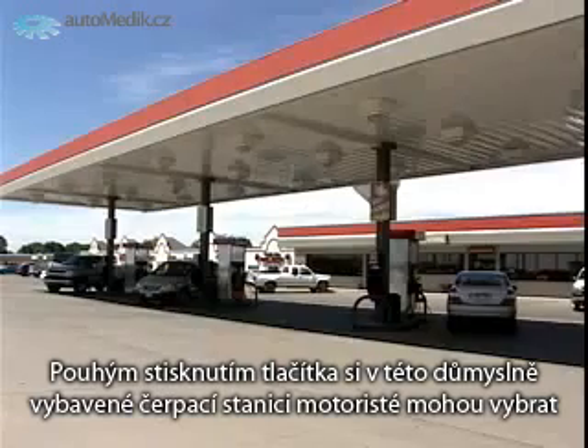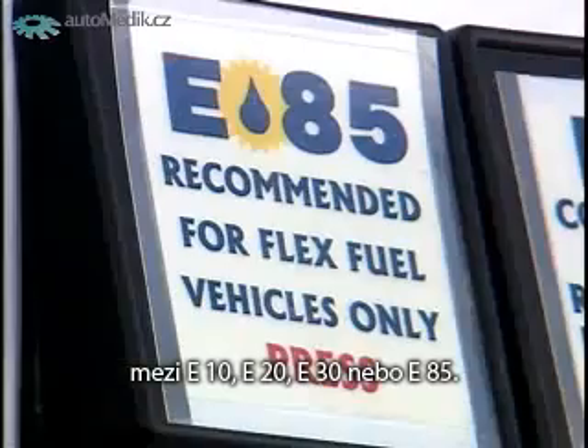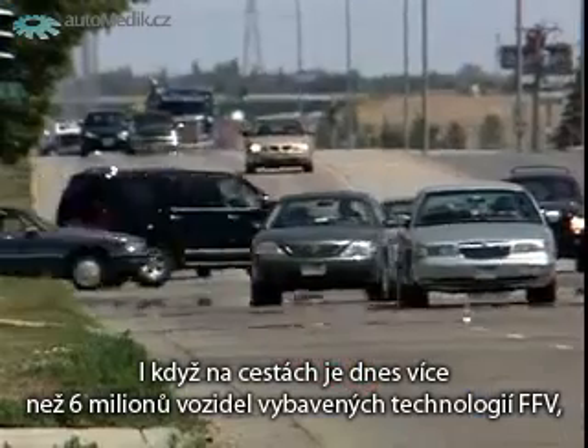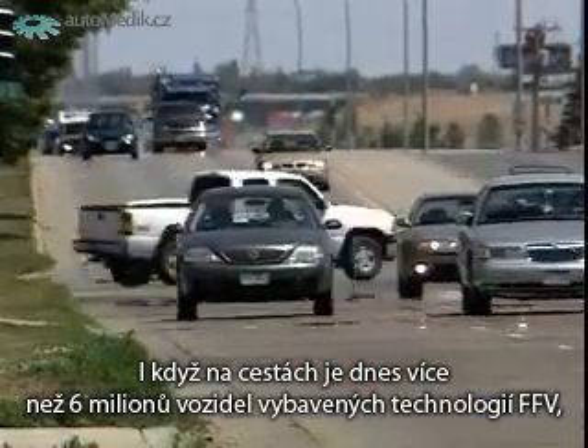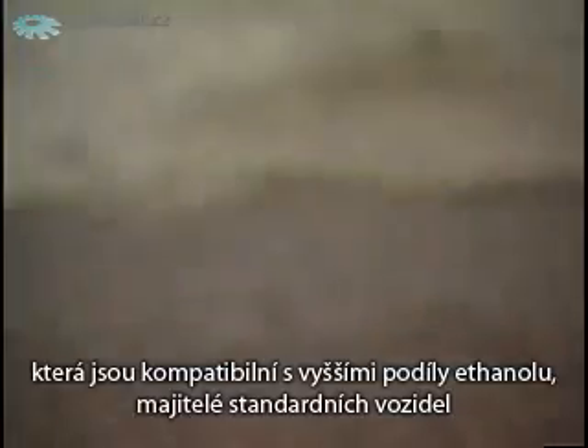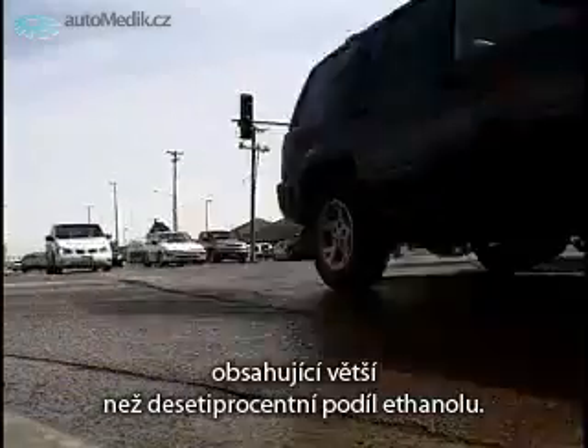At the touch of a button, motorists at this South Dakota gas station can choose between E10, E20, E30, or E85. Though there are about 6 million flexible fuel vehicles on the road today that are compatible with the higher ethanol blends, increasingly owners of standard vehicles are asking whether they too could fuel up with fuel beyond 10%.